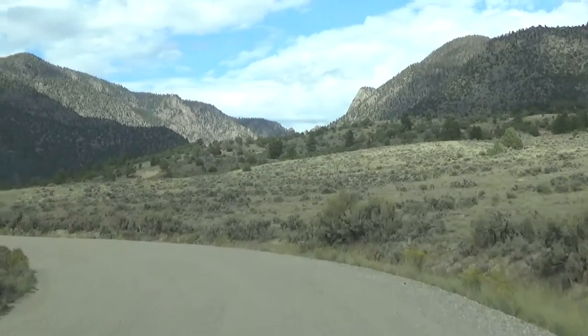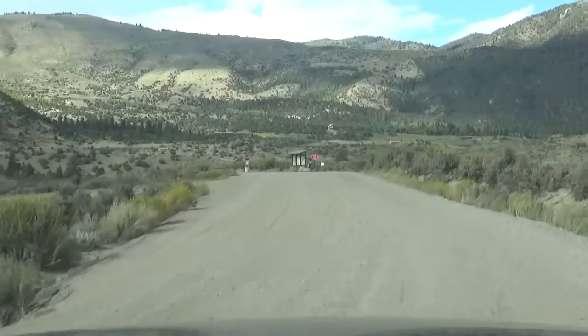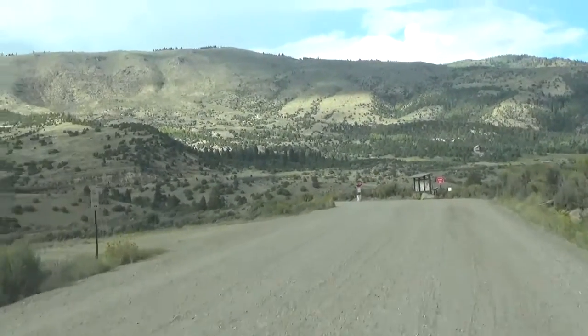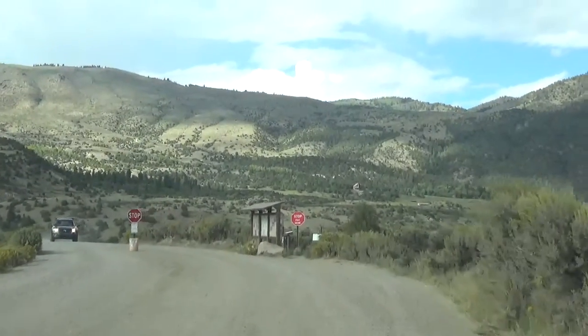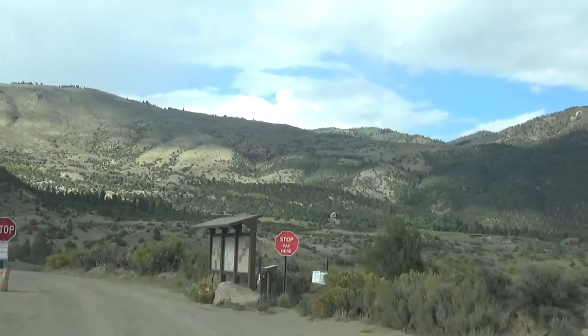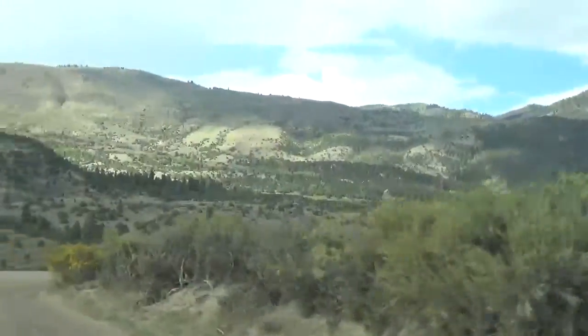After a dusty one-mile descent on this improved washboard dirt road, we come to the entrance station. Obviously the campground host is not here, so you really need to go find your site first and then come back and pay.